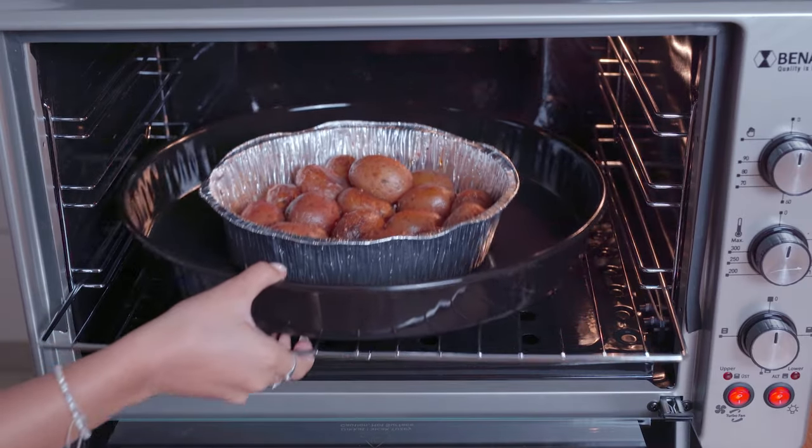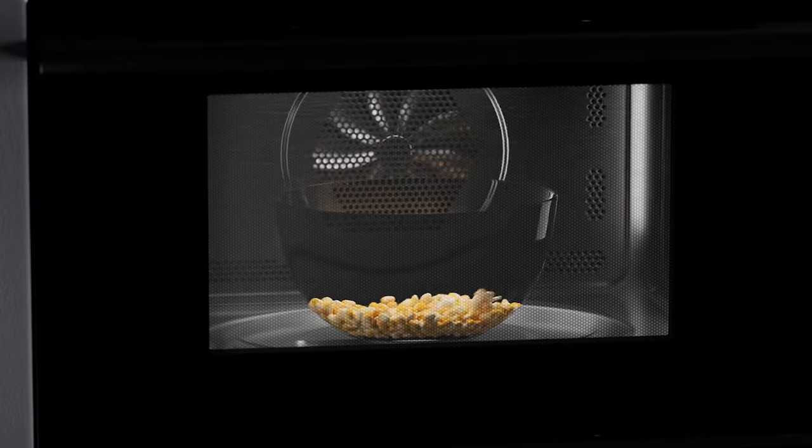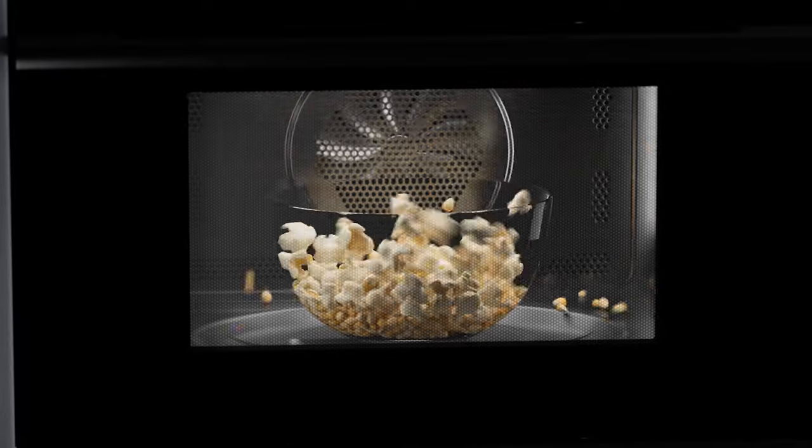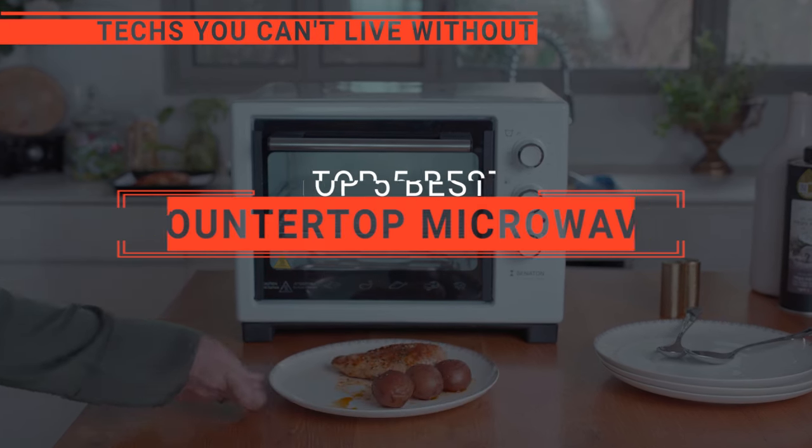Countertop microwaves, with their space-saving design and swift cooking capabilities, revolutionize kitchen convenience, turning meal prep into a quick, effortless, and enjoyable affair. In this video, we will be looking at the top 5 countertop microwaves available on the market today.